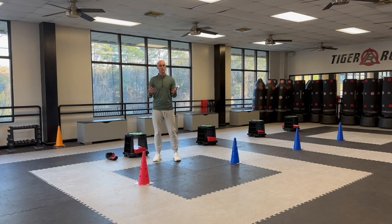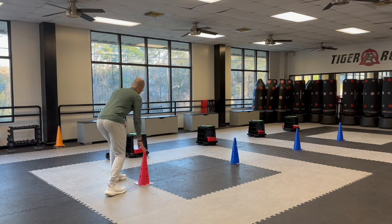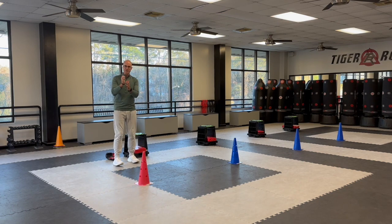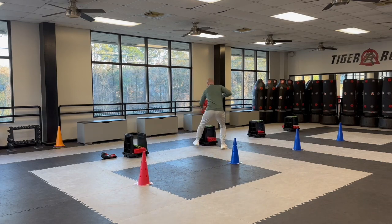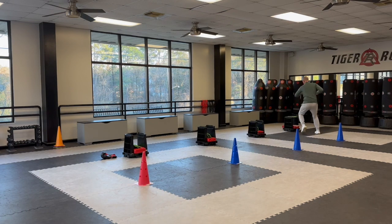What the students will do is they'll actually run through the course. They start at this cone, then go to the first board holder and break it with either a hammer fist or a palm heel. They break, go touch the next cone, break, touch the next cone, break, touch the next cone, break, then run all the way back around.